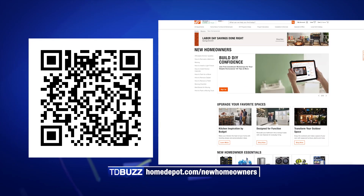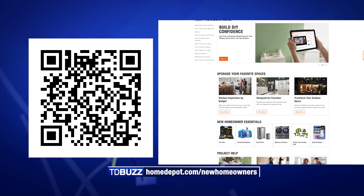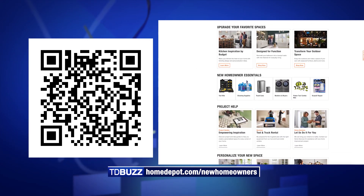Scan the QR code on your screen or head to homedepot.com/newhomeowners to get started.